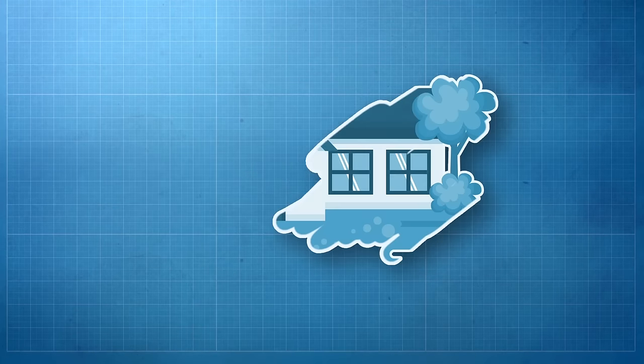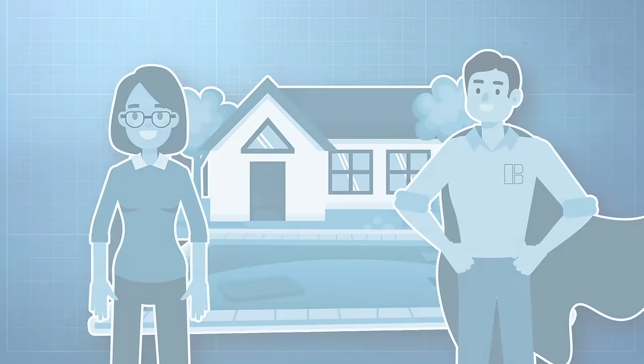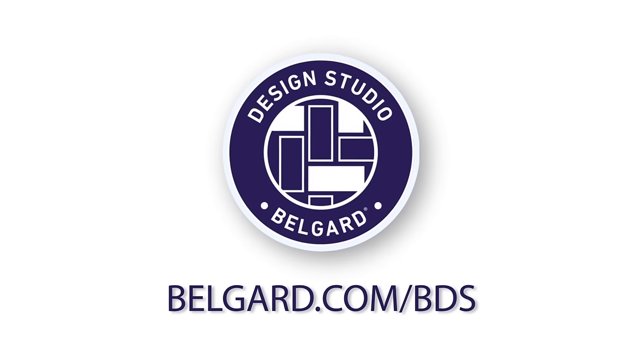It's easy to do. All you need to do is send us a few photos and an outdoor living design sketch, and we handle the rest. For more information, head to Belgarde.com/bds.